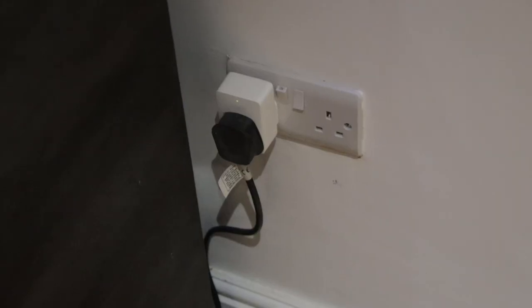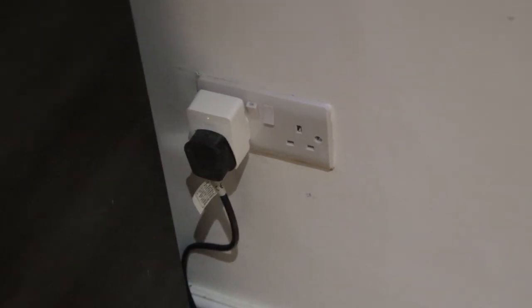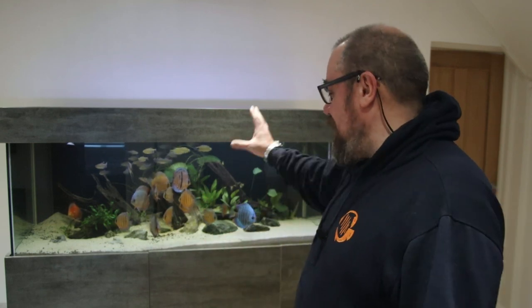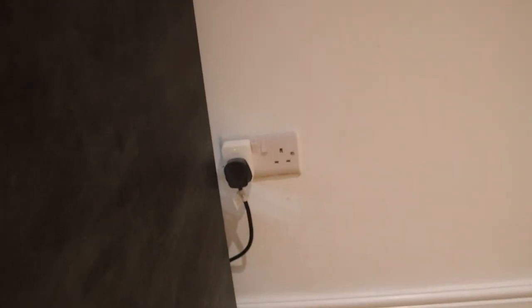So I'm monitoring this using TAPO smart plugs. These are things you can get off Amazon — they're cheap as chips. I'll put a link down in the description. They work as smart plugs so you can switch things on and off, but they also monitor the power consumption. Everything here is plugged into a board underneath the sump, which is then plugged into the wall, and that's where I've got the TAPO.